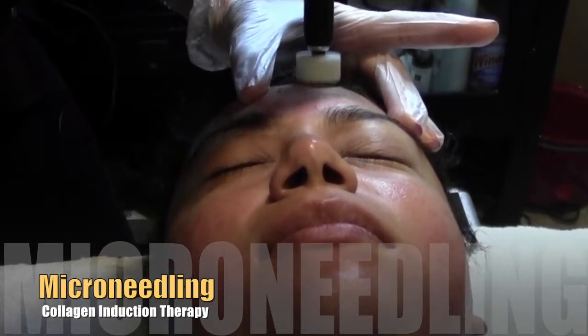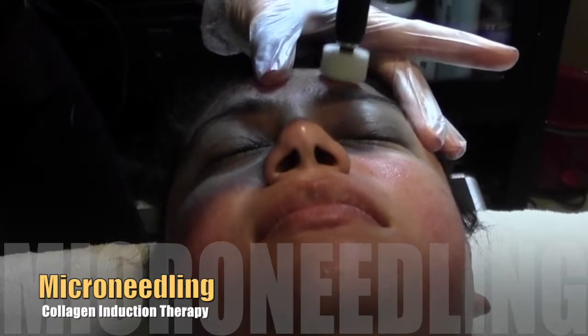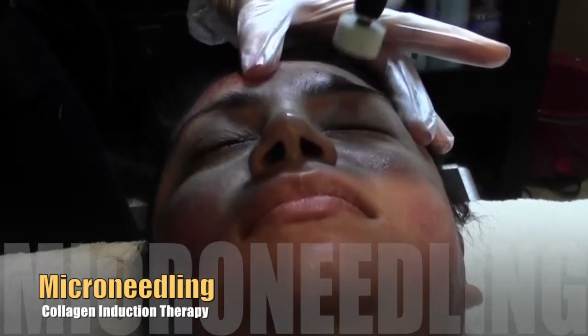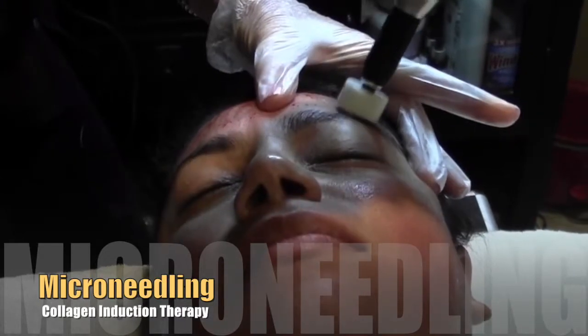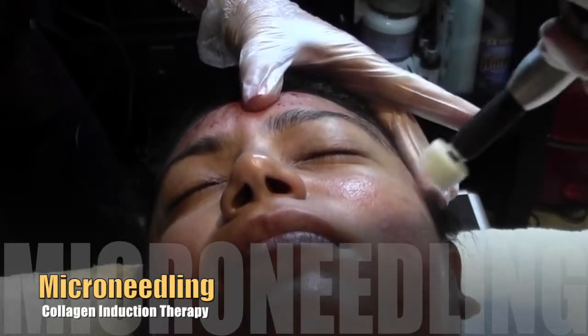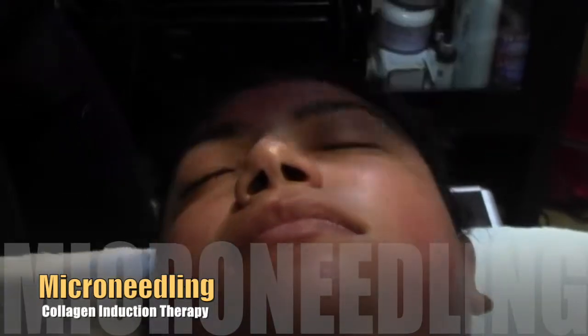What we're doing is we're actually creating a controlled injury within the skin, triggering a healing cascade which is going to force your cells to communicate with one another and also cause the fibroblasts to produce more collagen and elastin.